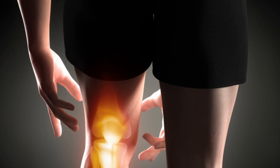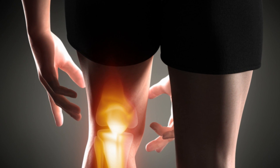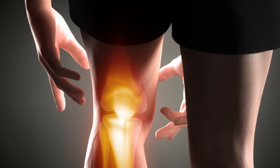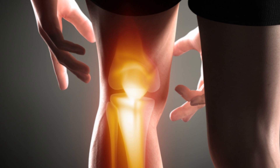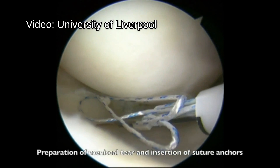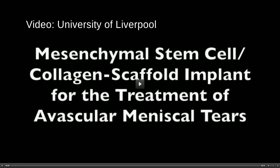First up, a new treatment for a common knee injury is currently undergoing human trials. It's called the Cell Bandage, and it's intended to treat tears of the menisci — strips of cartilage in the knee. Meniscal tears are among the most common sports injuries and can be difficult to repair. The Cell Bandage is made from the patient's own stem cells, which are grown on a membrane scaffold and then implanted onto the injury site.